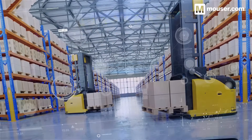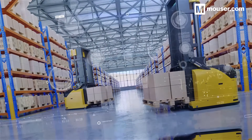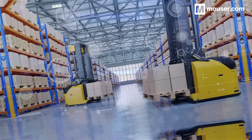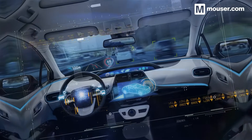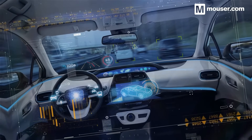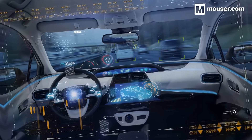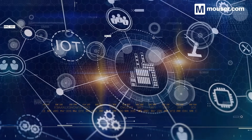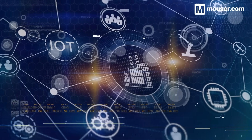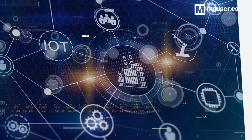Millimeter wave's potential to increase efficiency and lower the cost of local environment sensing make it a key element of a variety of future designs. These four products, along with many others available from Mouser, will help you create scalable, future-proof smart devices. More information is available in the video description, and don't forget to subscribe for all future featured application spotlights.